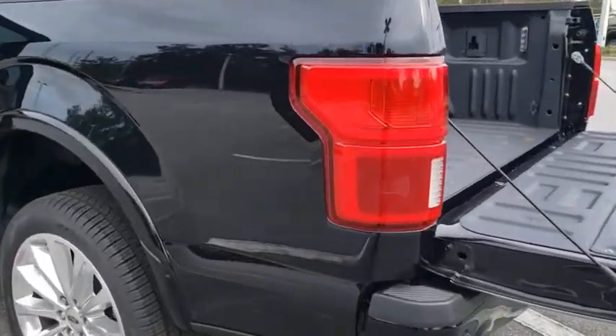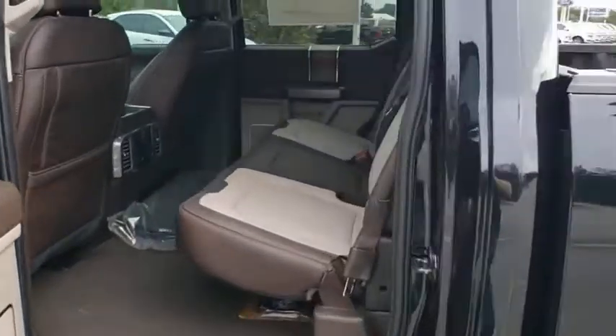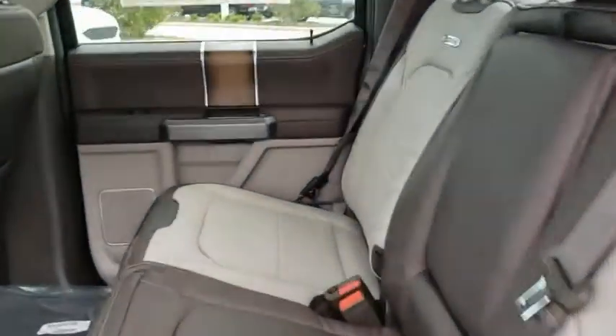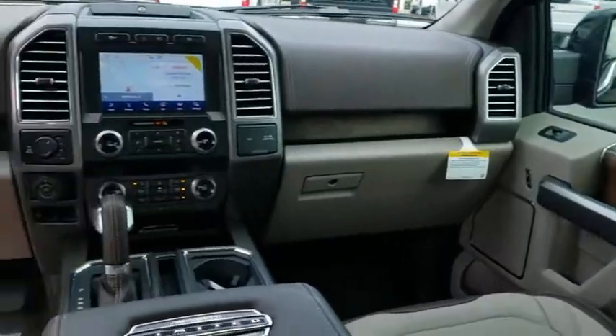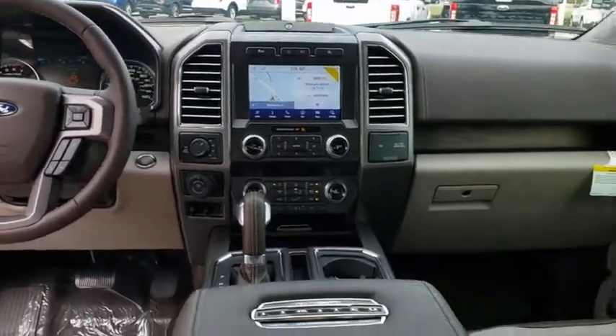Navigation system, leather wrapped steering wheel, Bluetooth, power steering, adjustable steering wheel, keyless start, cruise control, floor mats, auto dimming rear view mirror. Take this vehicle for a spin and see why so many shoppers are now proud owners.